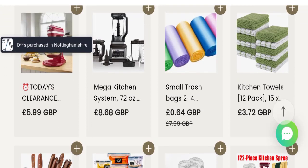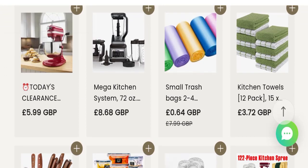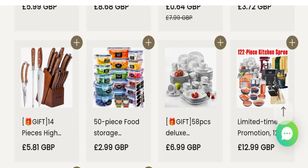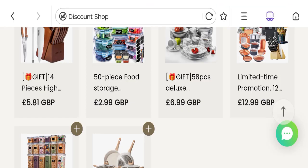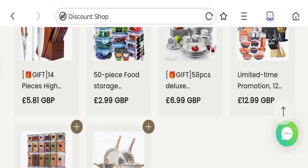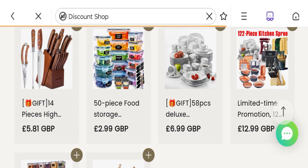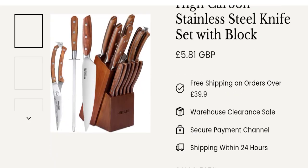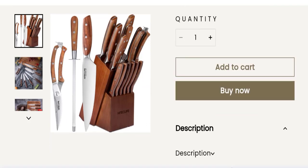This is an online shopping portal. They are offering multiple types of product collections like a mega kitchen system machine, 5-piece food storage container set with lids, 58-piece deluxe ceramic tableware set, airtight food storage containers with lids, and many more. You can check any product description with full details and price, and choose the quantity.